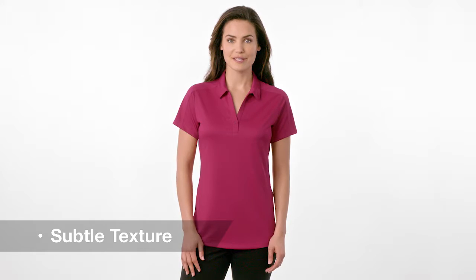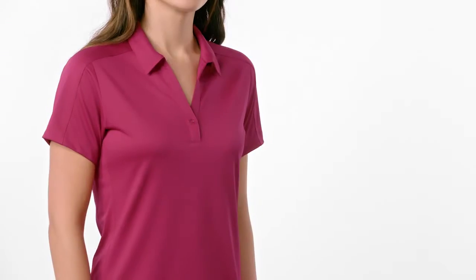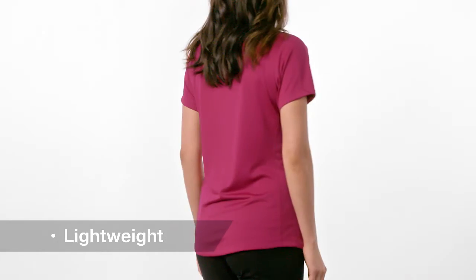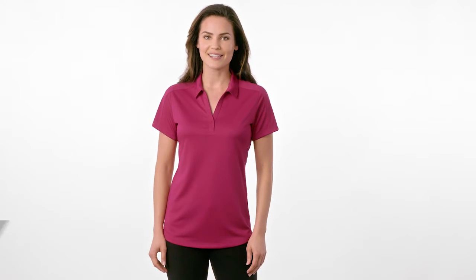The subtle diamond jacquard texture of this polo gives a more upscale look in or out of the office. Open hem sleeves give room to move while its one button Y placket adds a sleek, feminine detail. Lightweight and available in a range of bold colors, its moisture-wicking fabric also helps you stay dry all day long.